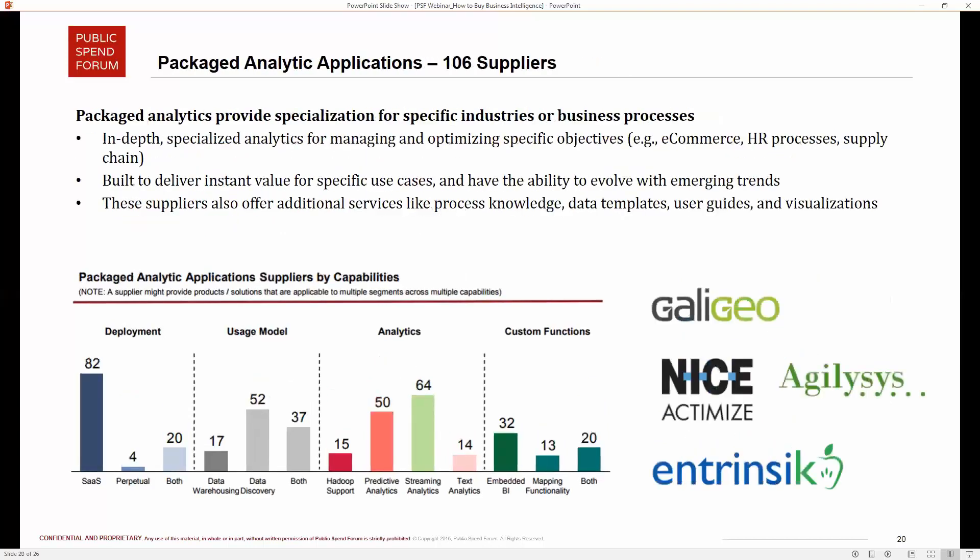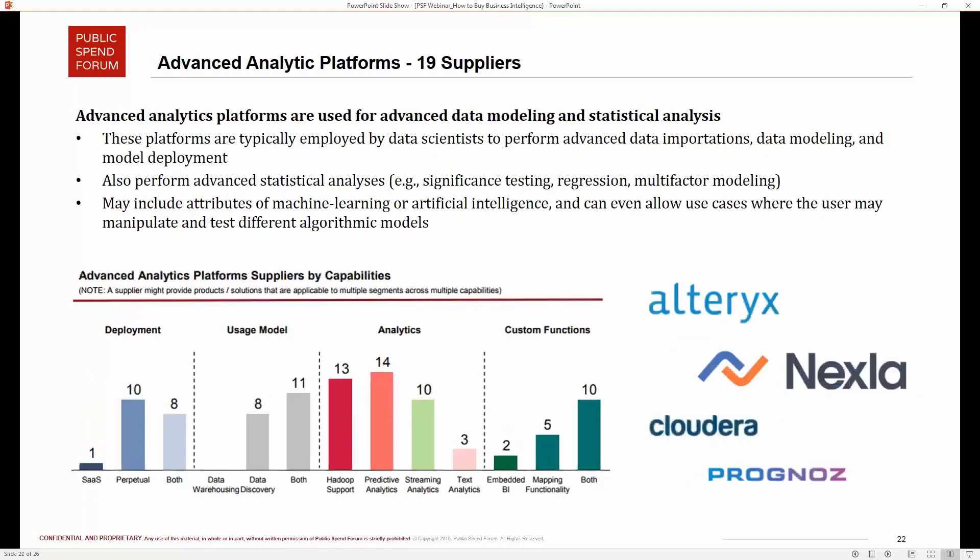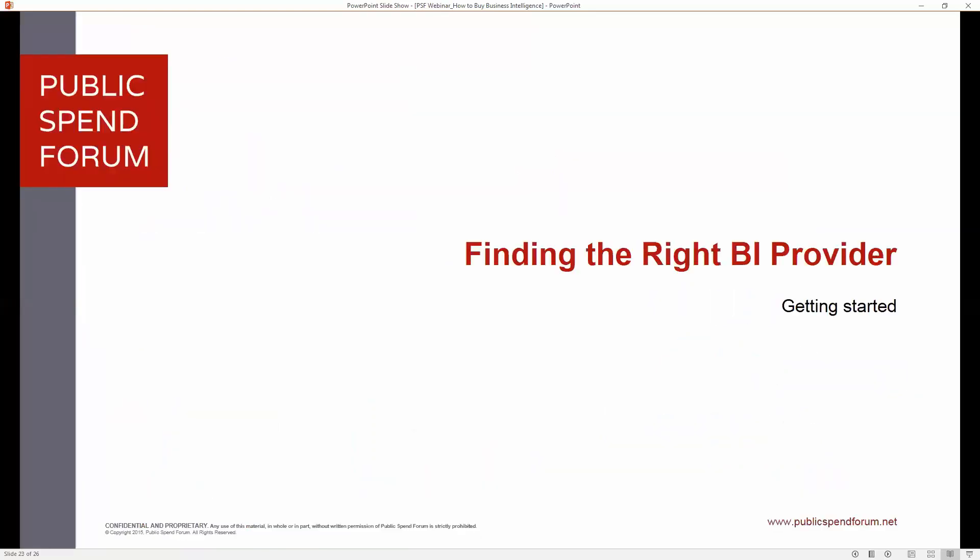For organizations looking to test the BI waters easily, packaged analytic applications are a great way to get started — they represent a lower capital investment, mostly SaaS deployment, meaning you can test the solution for a little while and see if it works. The tool takes your data and runs classic analyses that have worked for other clients. Most of the time, unless you're at the advanced analytics category, the business problems you're trying to solve have probably already been addressed — so it is not necessary to reinvent the wheel with analytics.